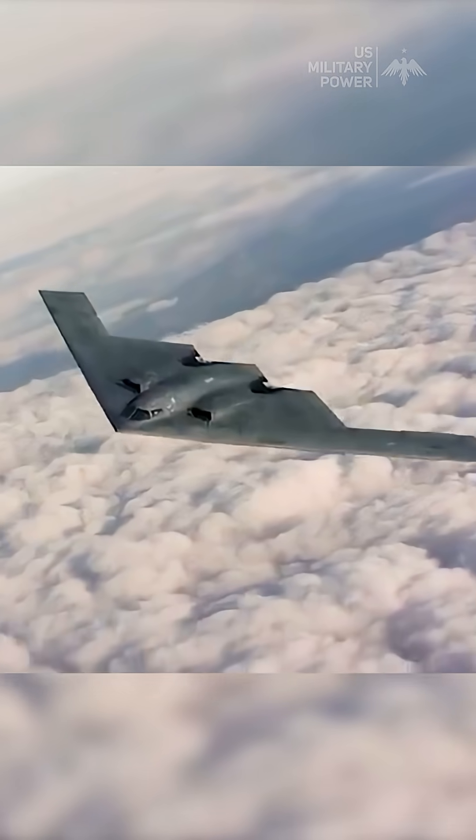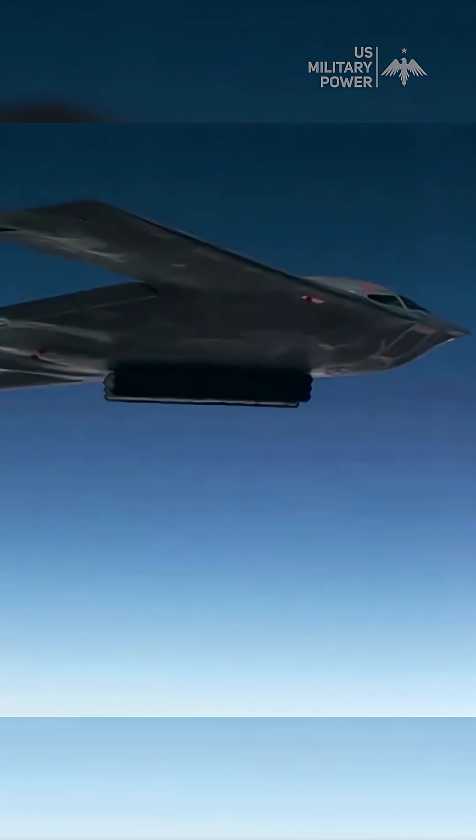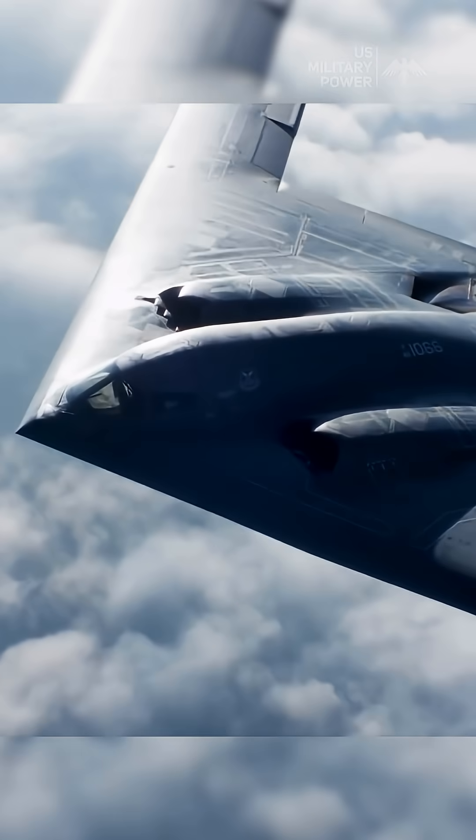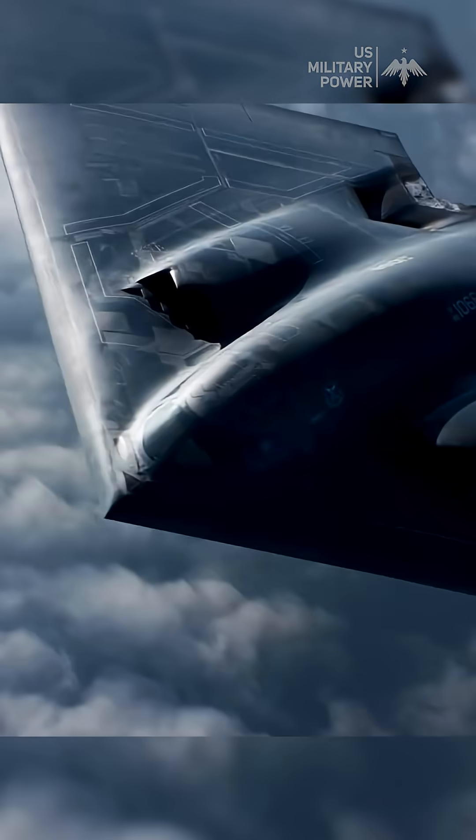Through the integration of aerodynamic design, material science, and electronic warfare capabilities, the B-2 achieves a level of stealth that allows it to penetrate heavily defended airspace undetected, reinforcing its strategic value in modern warfare.